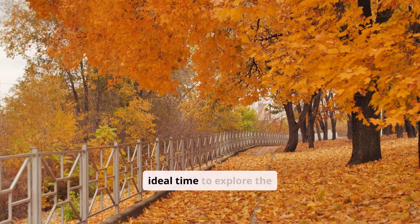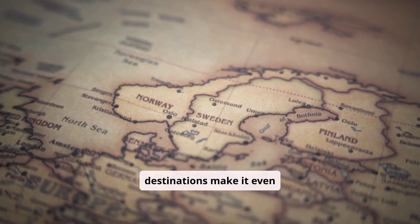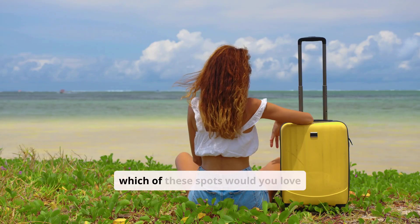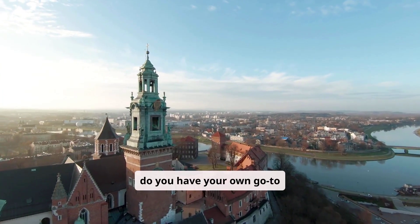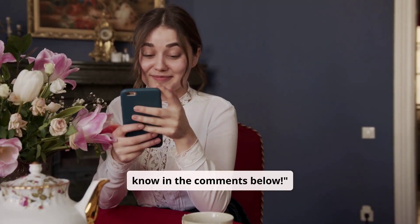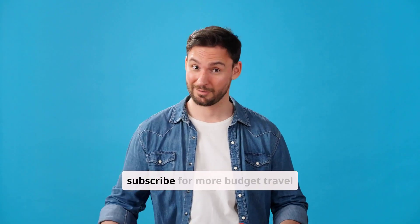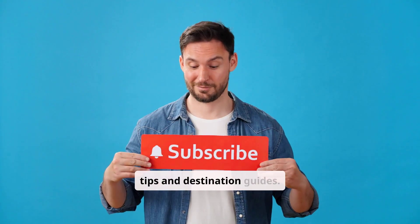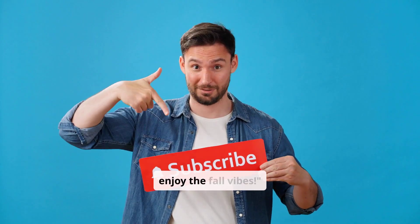Autumn really is the ideal time to explore the world on a budget, and these destinations make it even better. So, which of these spots would you love to visit this season? Or do you have your own go-to autumn destination? Let me know in the comments below. If you enjoyed this video, give it a thumbs up and subscribe for more budget travel tips and destination guides. Until next time, happy travels and enjoy the fall vibes.